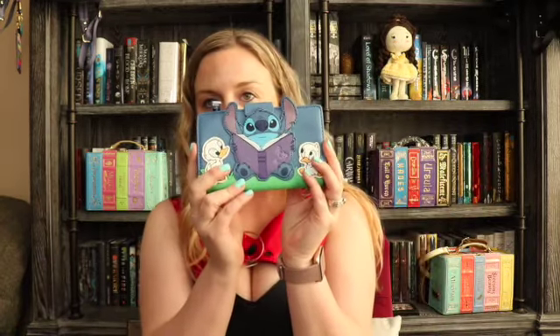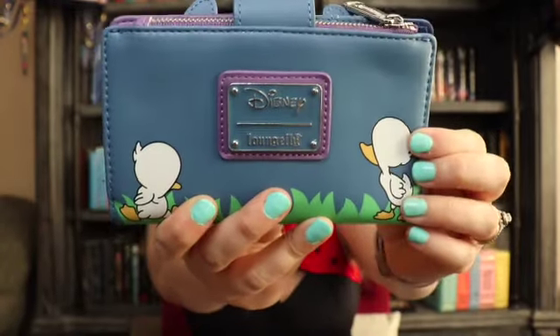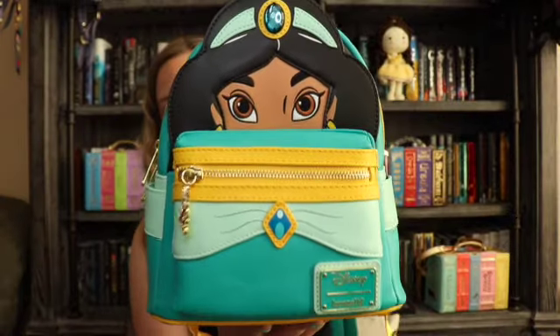I forgot to show my wallet that goes with my Stitch bag — super cute.